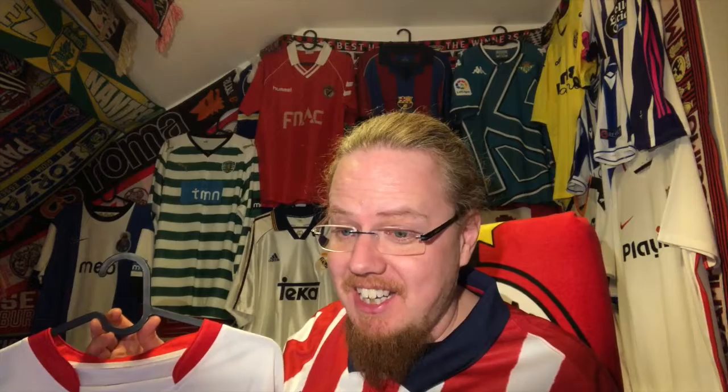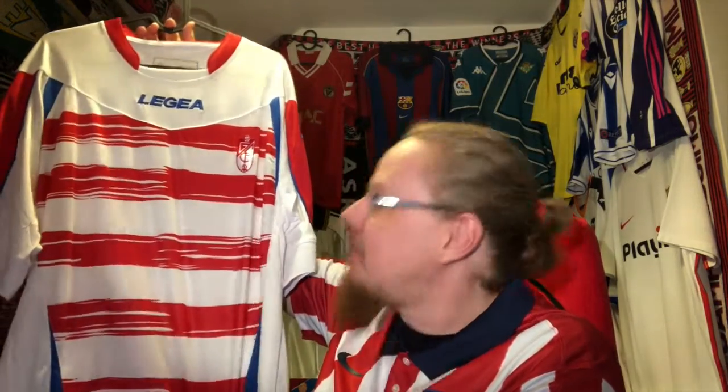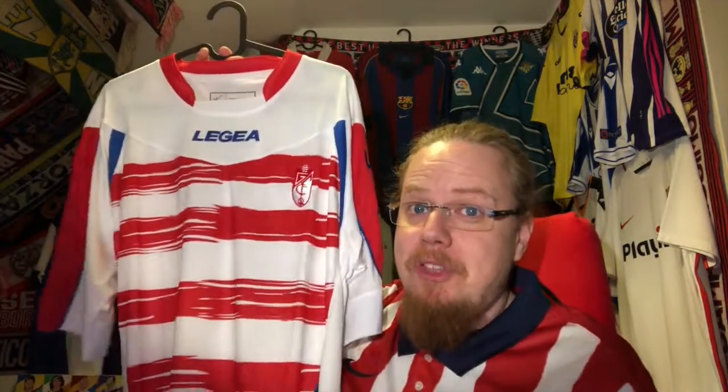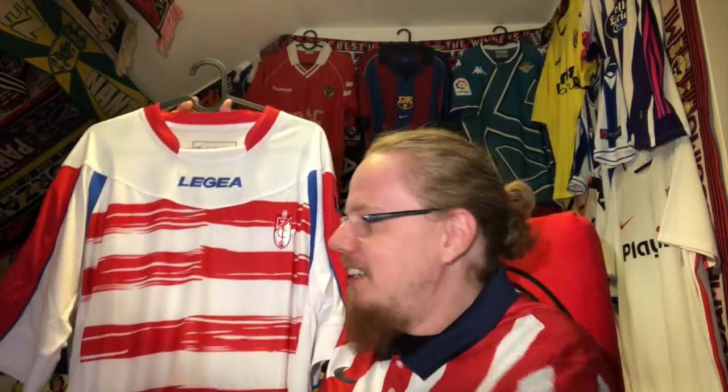I have no recollection of Granada during that season, so I'd like to know if you have any associations with this shirt or any thoughts on how you like it. Even the color is weird. It's probably the ugliest shirt I have, but I needed a Granada shirt and it does the trick — and I love to wear it. Give me a thumbs up if you enjoyed this video, subscribe and share, and I'll talk to you soon!